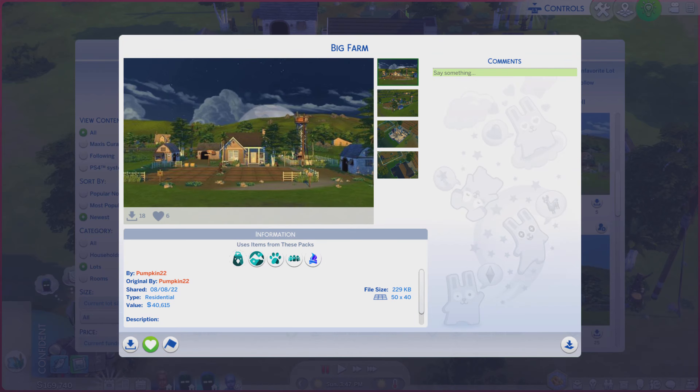Greetings! I am Harry Larry from Gary, and this is episode 1395 of The Sims 4 Gallery Lots.